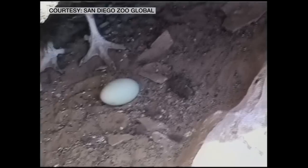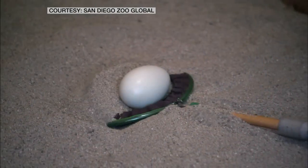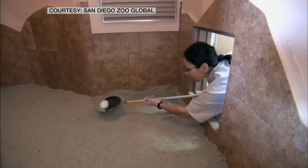Well, we manipulated the breeding rate of the birds. California condors typically have a slow reproductive rate — females lay one egg at a time. But if something happens to it, they'll produce another. It's called double clutching.